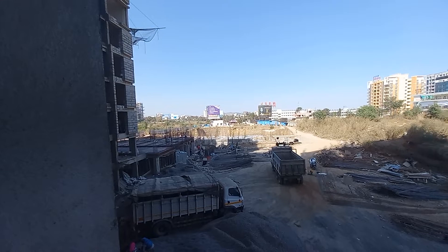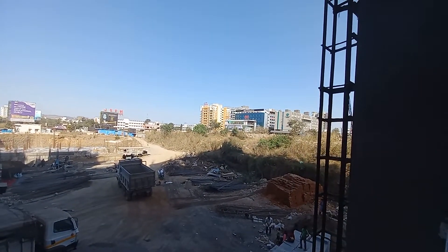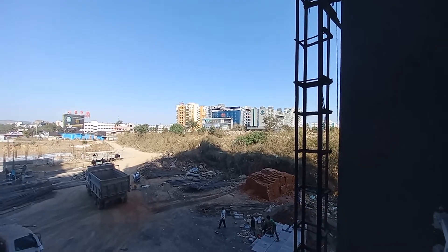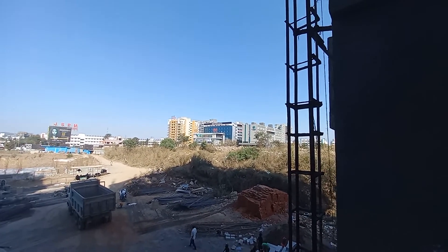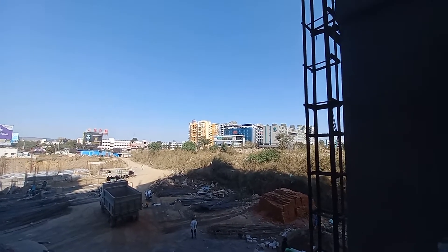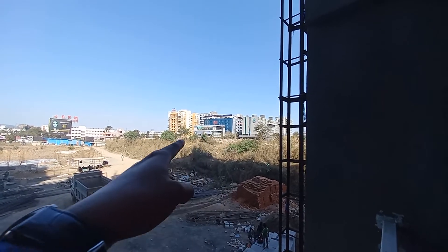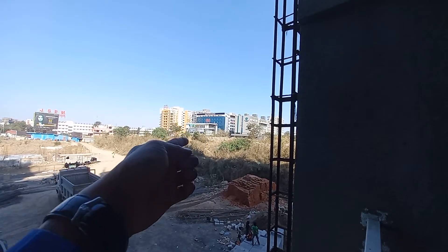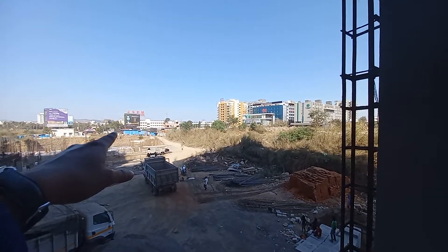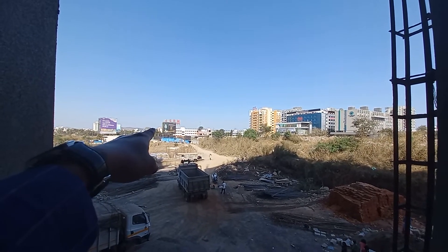We are having a total of 6 towers in this project. This project is located just on the highway — Mumbai-Bangalore Highway — and just nearly 500 meters away from the Mumbai-Pune Expressway. You can see the front commercial buildings opposite to the road. This is main road facing. You can see the road from here, and it is just opposite to JSPM College.